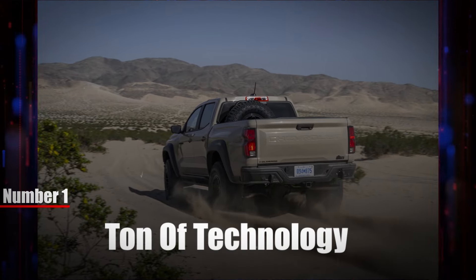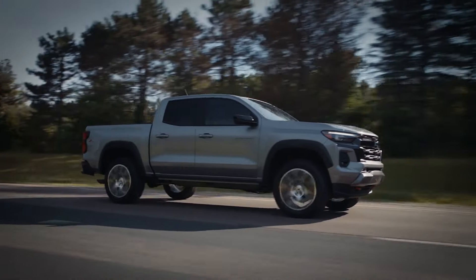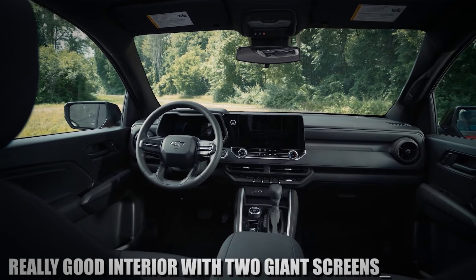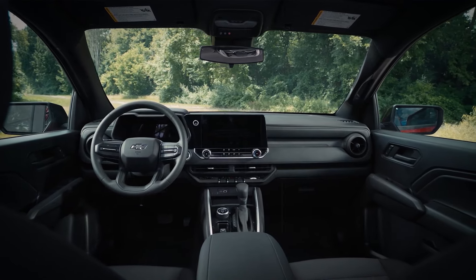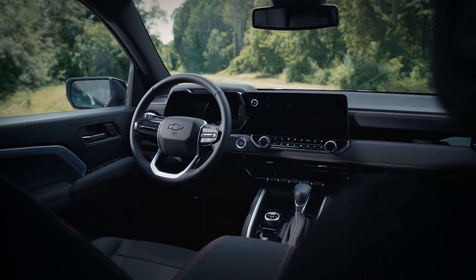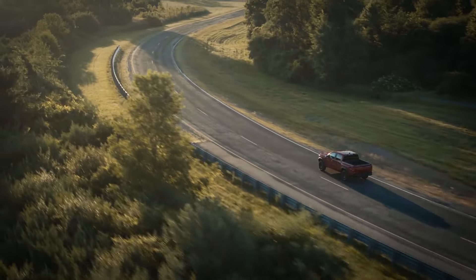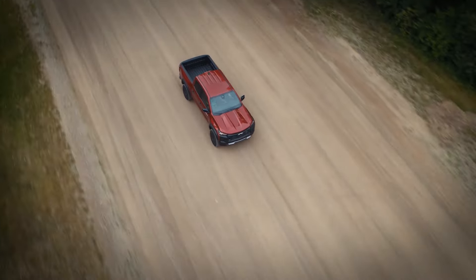Number one: ton of technology. One of the main highlights of the 2024 Chevy Colorado is the technology it delivers. Even the most basic work truck model has a really good interior with two giant screens, and the overall impression when you enter the cabin is excellent. You have integrated Apple CarPlay and Android Auto, and connecting your phone is easy. There are also USB ports, wireless charging, and other useful features. If you're looking for a truck that offers great technology even on base models, the Chevy Colorado is the way to go.